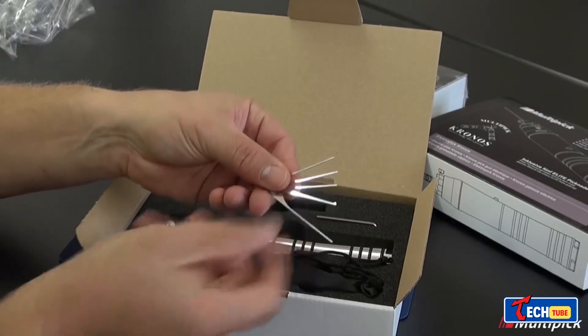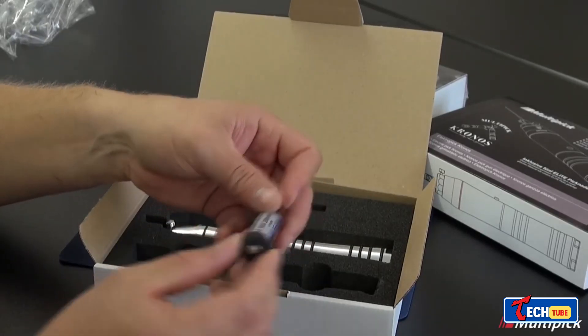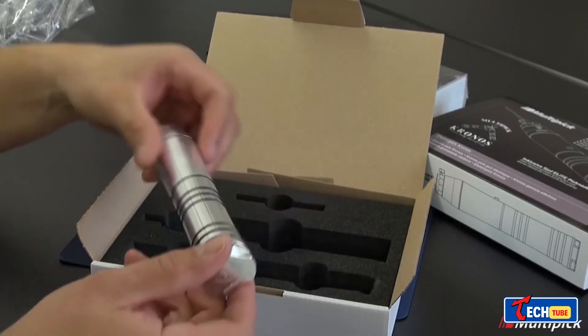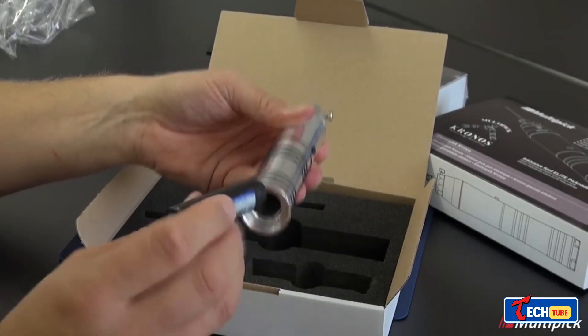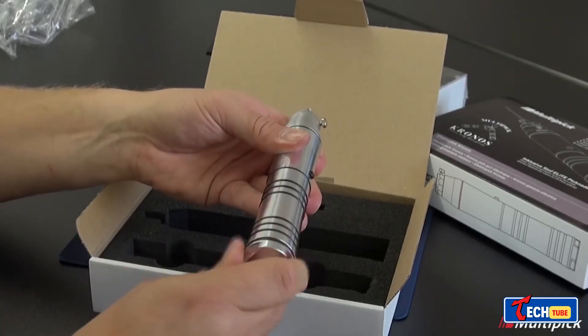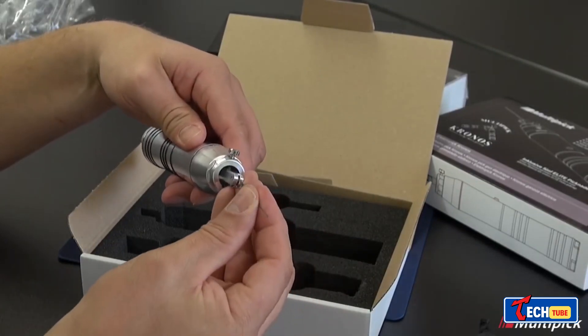Multi-Pick Chronos electric lock pick: for those needing to open jammed locks swiftly, the Multi-Pick Chronos comes into play. This electric lock pick, weighing about 12.3 ounces, promises solutions to such situations. While it requires practice, it's considered a professional tool, priced at $270.